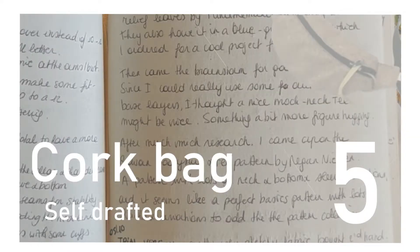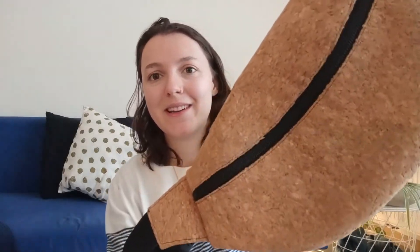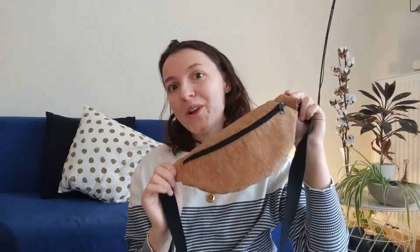For my last favorite item among the most worn, I will choose an accessory. I've made this bum bag out of cork. I upcycled an old bum bag that I had from years ago so I could reuse the hardware — the zip and the strap. The cork that I used is not the best quality, so I don't know how long it will last, but I just love it so much. That's my fifth most worn item of the year, but I made a lot more.